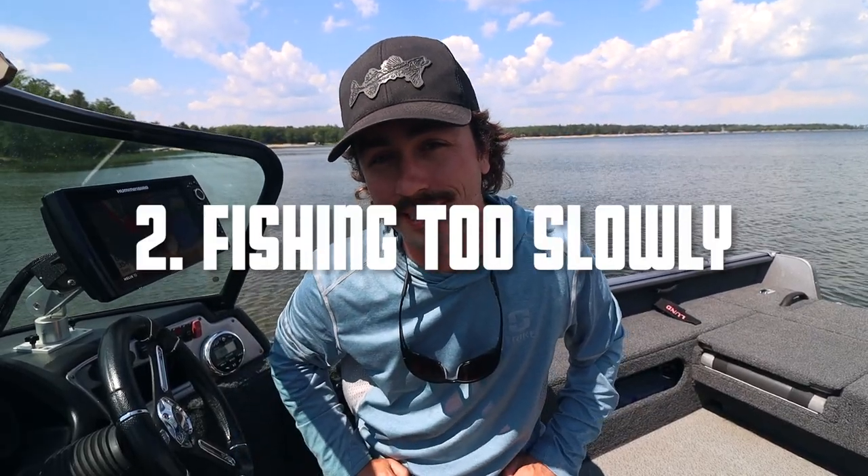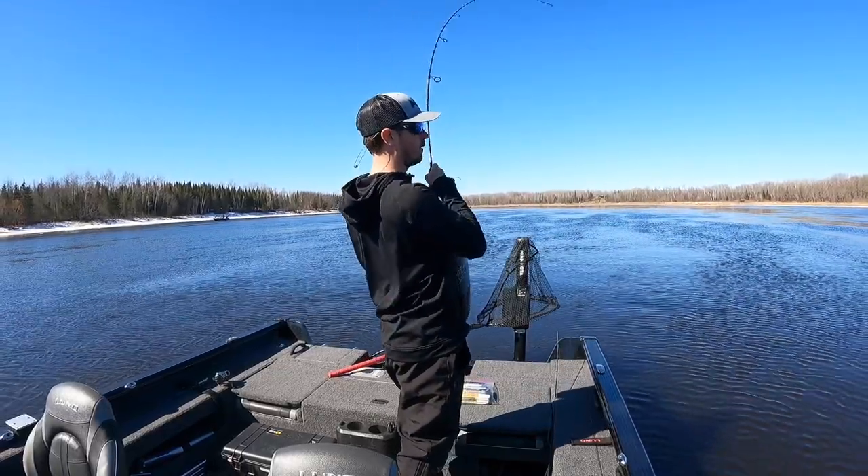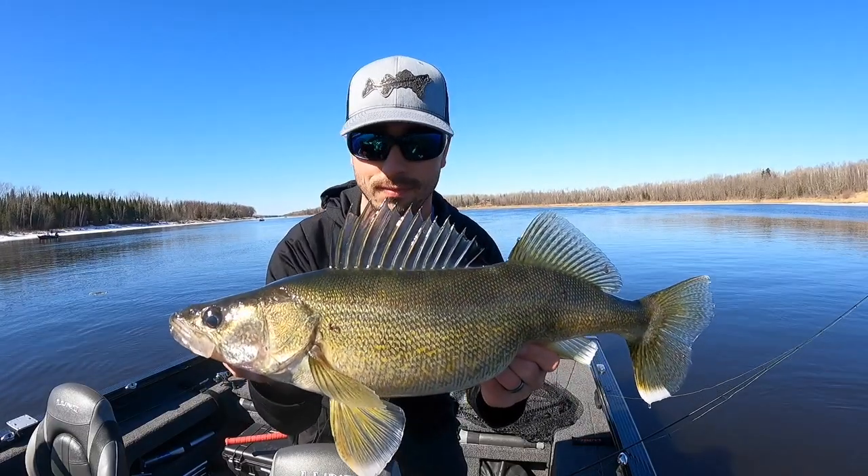Mistake number two is not speeding up your presentation. When water temperatures are a lot colder in spring you might pitch a jig out there and drag it back, maybe give it a little pop every now and then — and that's a great way to catch walleyes in spring.